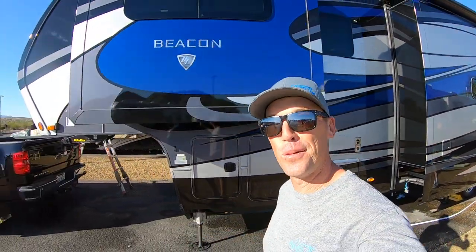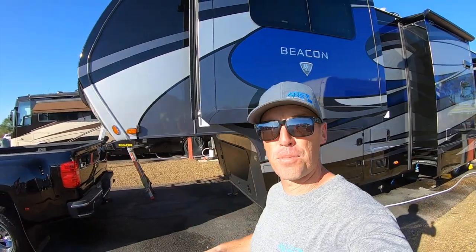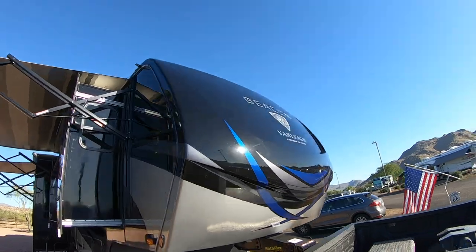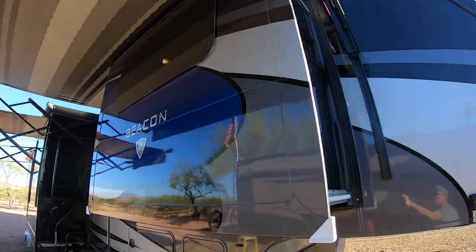What's up everybody? Andrew Steele here. It's another beautiful day in Arizona and today I've got a special treat for you guys. We're going to take a tour of this 2020 Van Lee Beacon. This is a $155,000 fifth wheel.